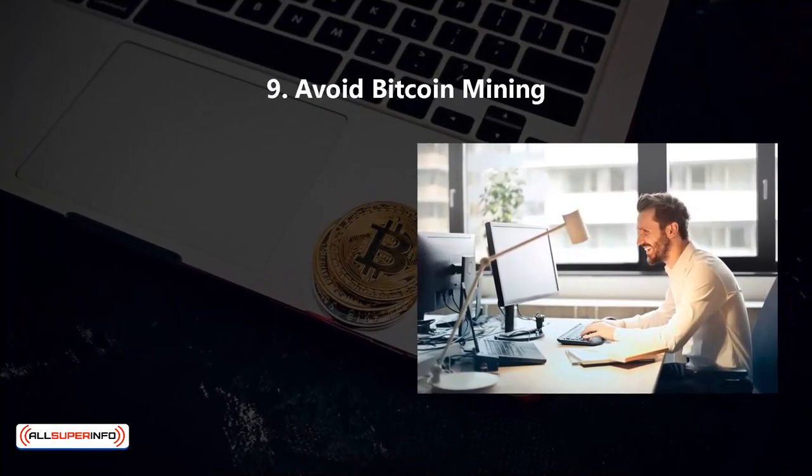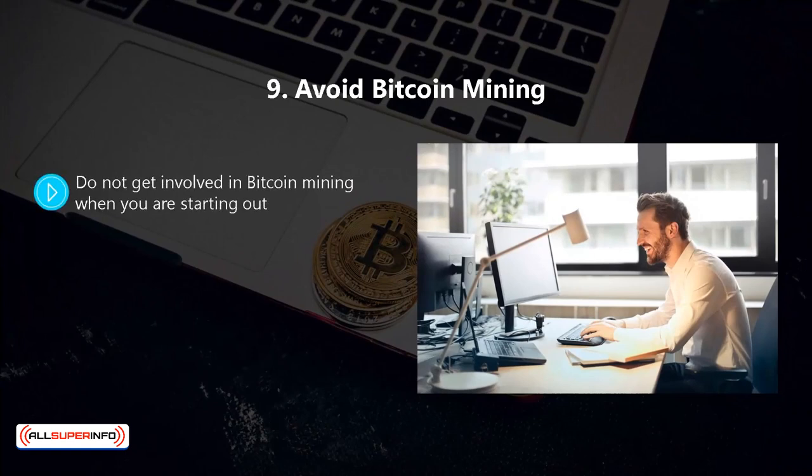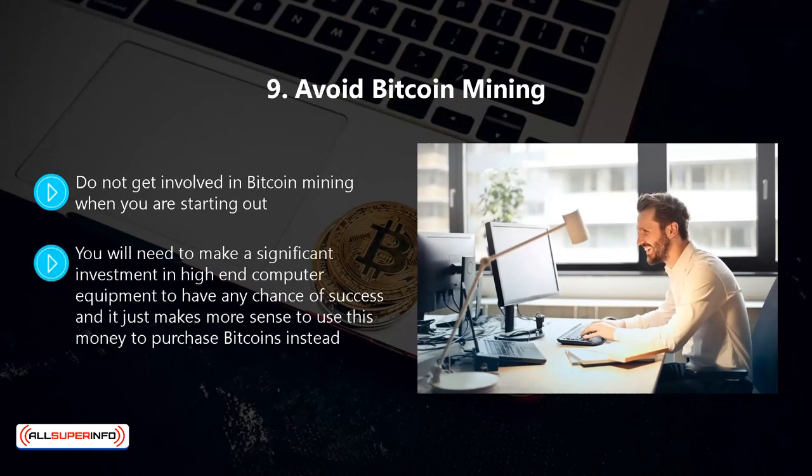Nine, avoid Bitcoin mining. Do not get involved in Bitcoin mining when you are starting out. You will need to make a significant investment in high-end computer equipment to have any chance of success, and it just makes more sense to use this money to purchase Bitcoins instead.